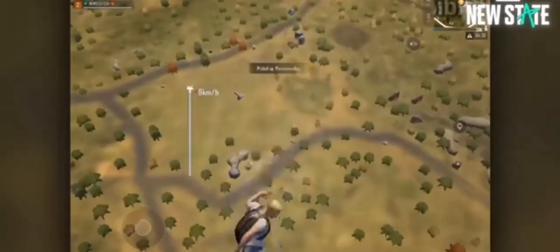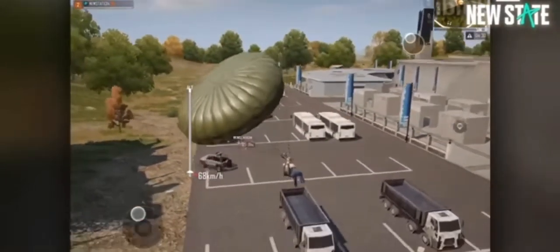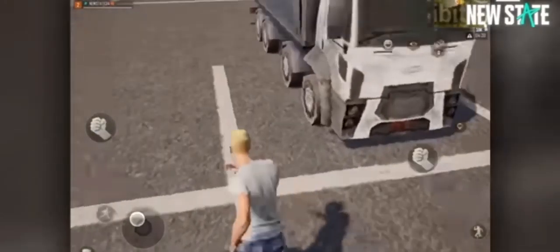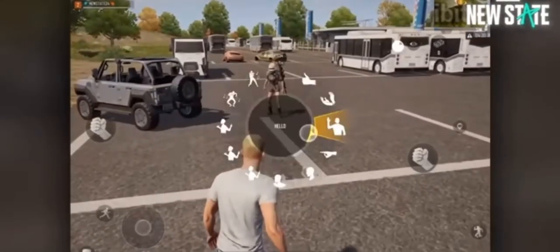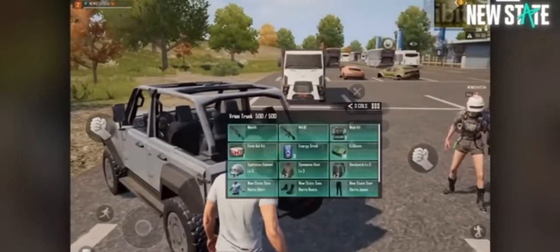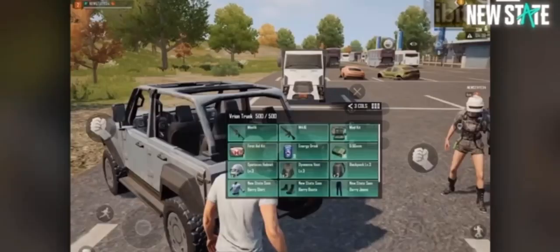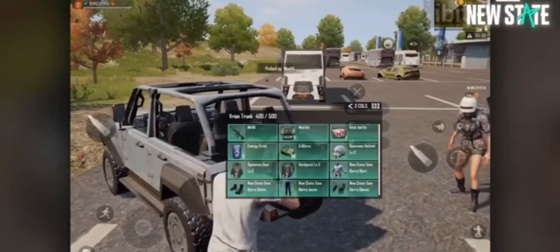Every vehicle in PUBG New State has its own trunk. This feature comes in handy when you need the additional storage or even an extra set of gear for your returning teammate. A properly prepared trunk can get your teammate instantly geared up and ready to go.